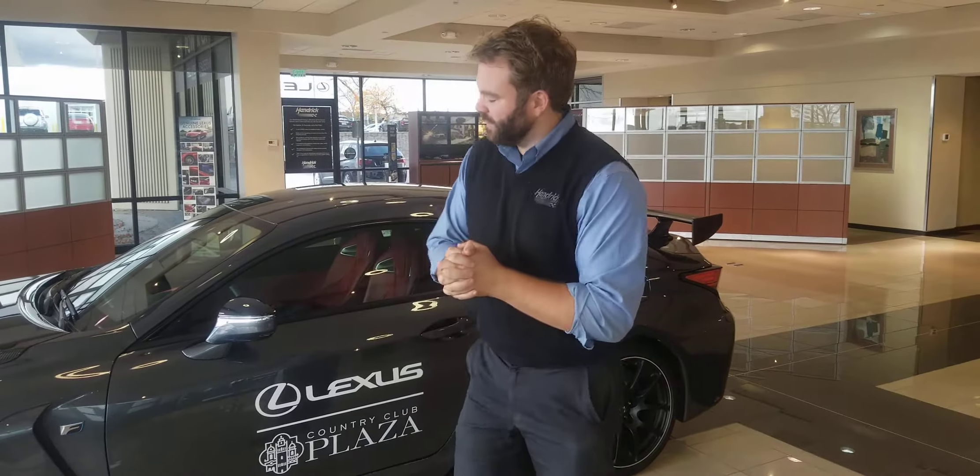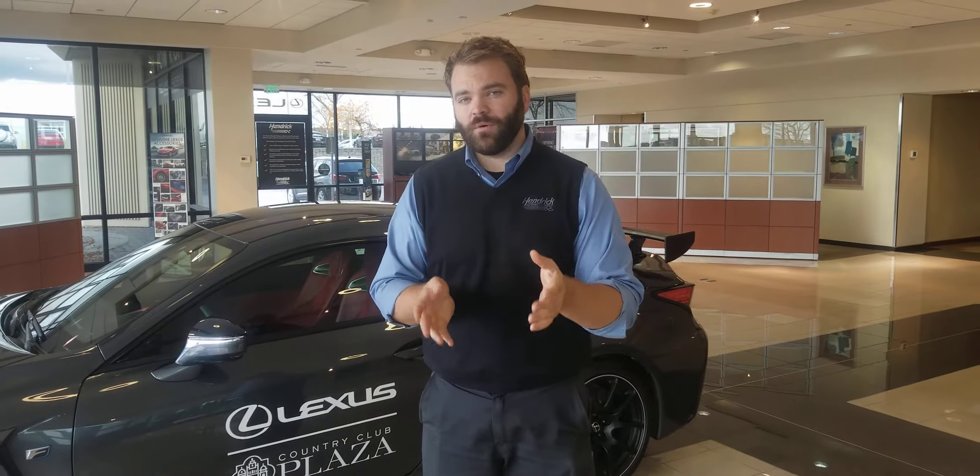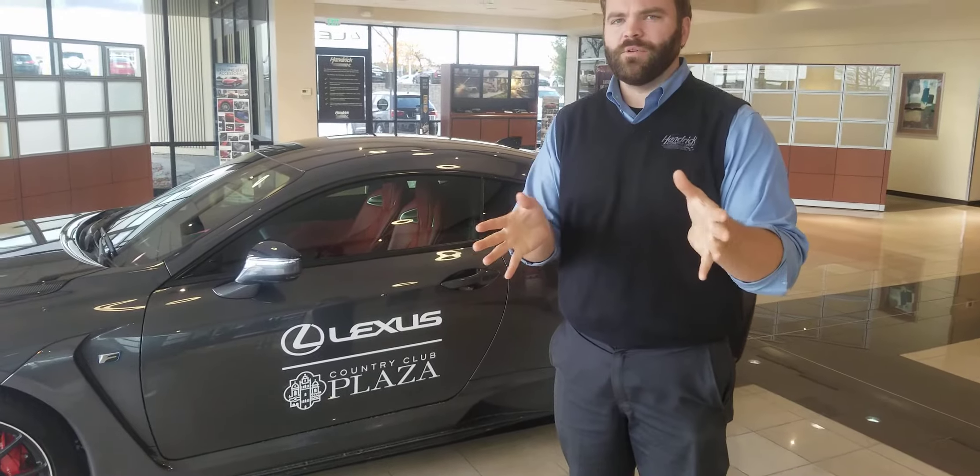Alright, hi Zane, this is Kelsey of Hendrick Lexus North Weedon speaking on the phone. I wanted to give you a walk-around video of the RC to show your father — I think you're really going to like this car.